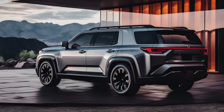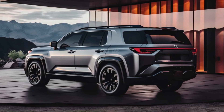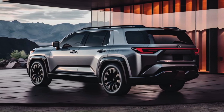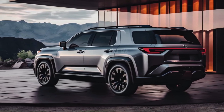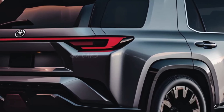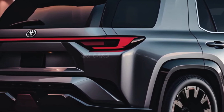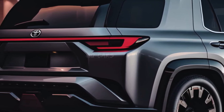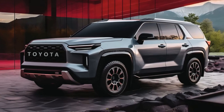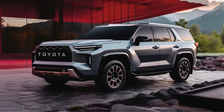The Sequoia defies the fuel consumption stereotypes associated with the large SUV class, boasting remarkable EPA estimates. While not quite a three-row Prius, its standard V6 hybrid engine offers a few extra miles per gallon compared to competitors powered by V8s and non-hybrid six cylinders. Furthermore, its impressive zero to 60 mph sprint time of 6.0 seconds ensures ample passing power on freeway on-ramps.